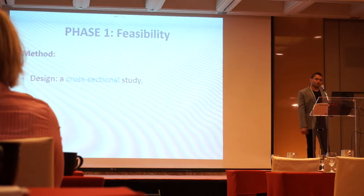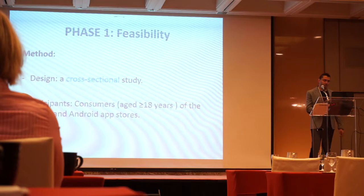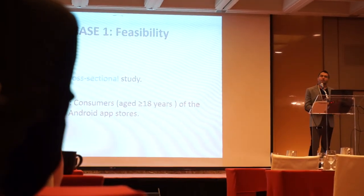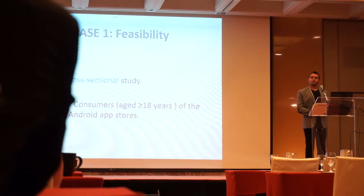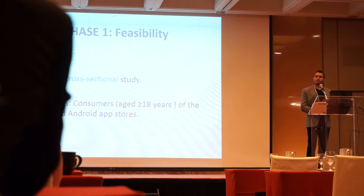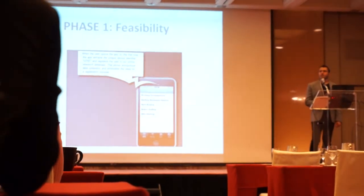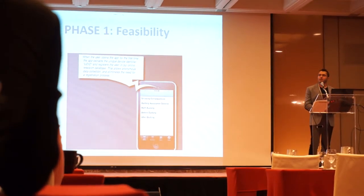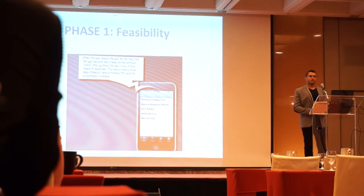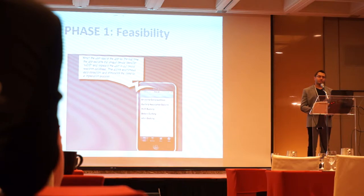This is a cross-sectional study of a smartphone smoking cessation app released in the Apple Store and Android Market, for adult users and consumers in those stores. This is one of the first studies to recruit participants directly from stores. We used their unique device identifier to register participants in our database.